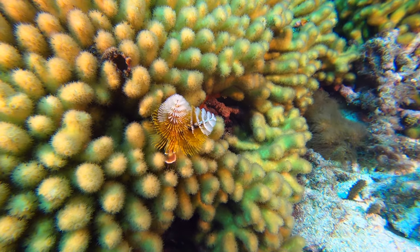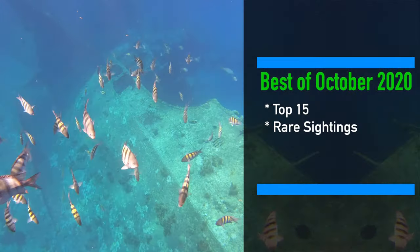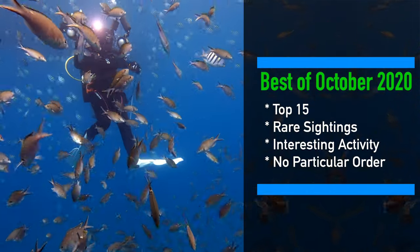Anyway, here's the standard spiel. These are the top 15 highlights. They include some animals we don't often see. We caught a few grazing and getting cleaned. And they're not ranked, just enumerated.